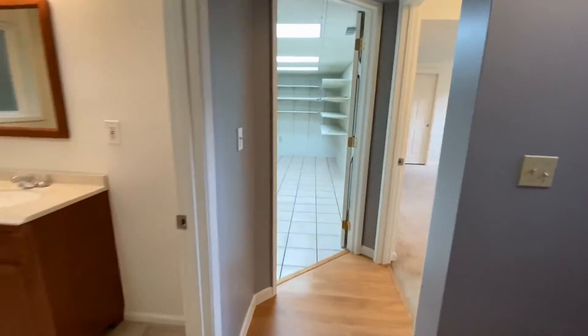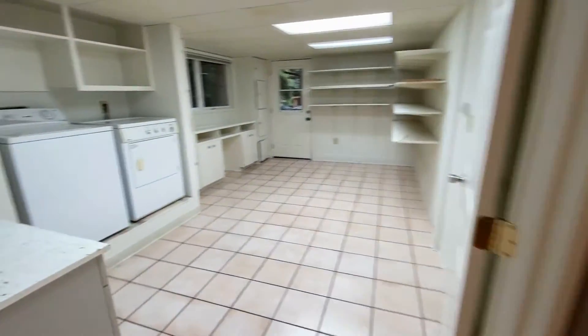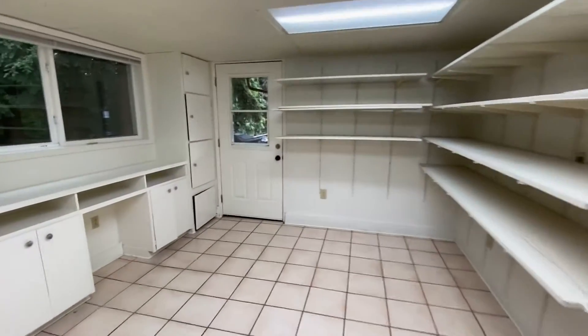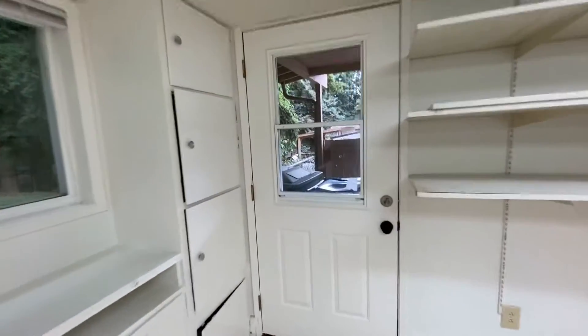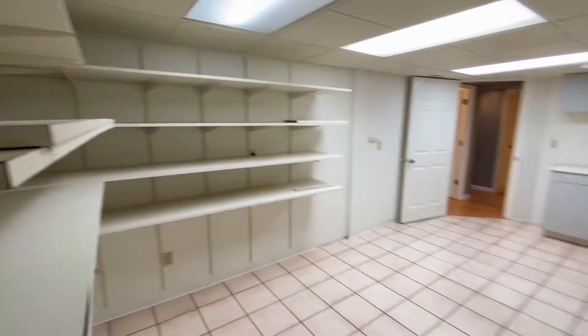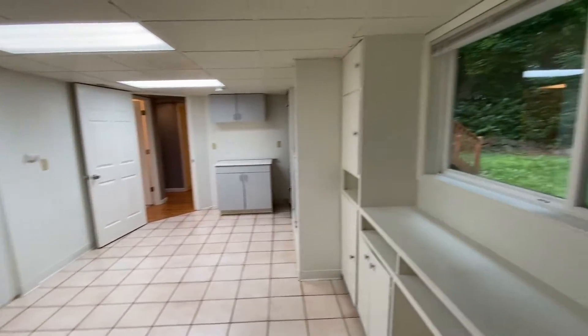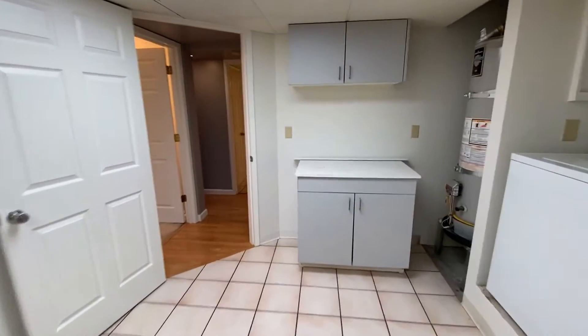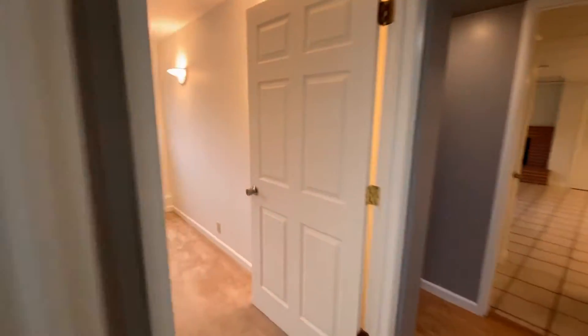Laundry room with access to the carport. And last but not least, the fourth bedroom.